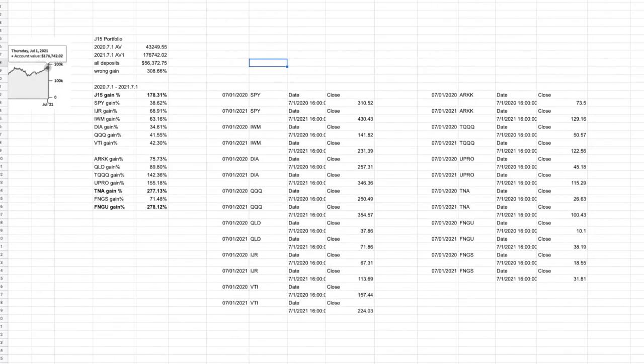So next, let's look at some other numbers from index funds and other ETFs that you might be familiar with — SPY, QQQ, VTI, etc. — to see how they have been doing during the same time period. With a simple query in Google Sheet, we can get the returns for those major indexes and ETFs. I got all the closing prices for July 1st, 2020 and July 1st, 2021 for SPY, IWM, DIA, QQQ, and more.